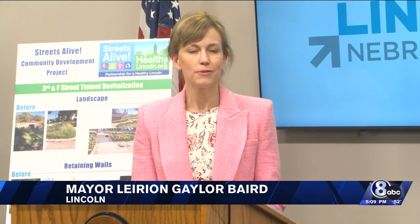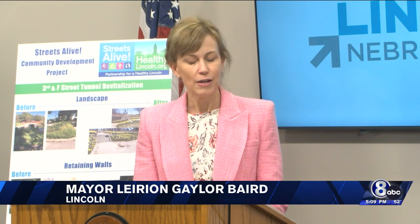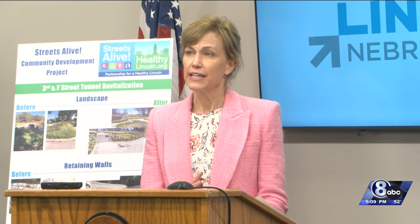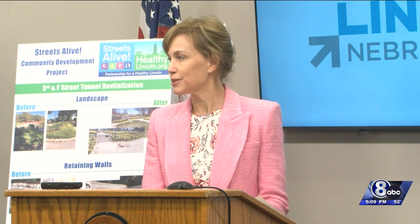Healthy neighborhoods make up a healthy city, and those neighborhoods that offer safe streets and walkability and opportunities to be physically healthy — that's really what we're talking about today, and that's what's so special about the improvements to this Third and F Street tunnel.